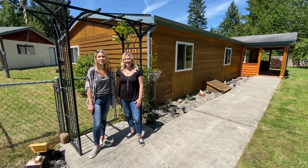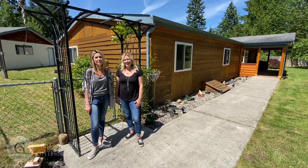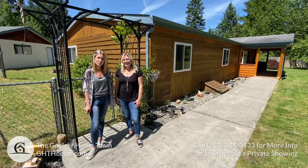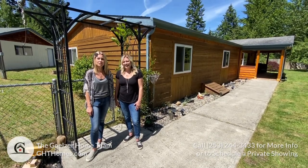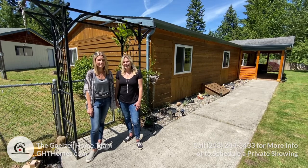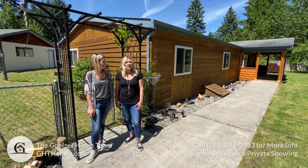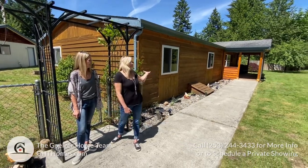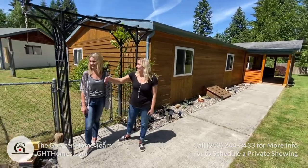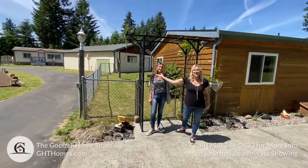Hi everybody, it's Michelle and Teresa with the Gelser Home Team and we are out here in Orting at our new listing at 184-11-229th Avenue East. This property is over an acre and a half and it has a main home but it also has an additional dwelling unit as well.